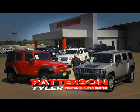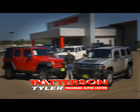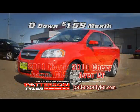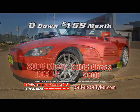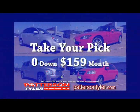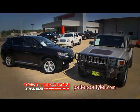At Patterson Supercenter in Tyler, we have pre-owned vehicles in just about every price range and color. Check out this Hyundai Accent or this 2011 Chevy Aveo. We've got this Honda S2000 or this HHR. Take your pick. Zero down, just $159 per month. All the way up to Hummers and Lexus.